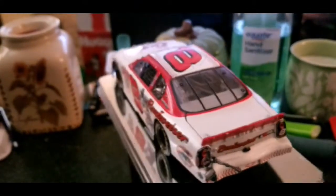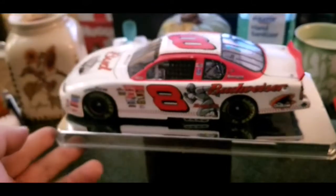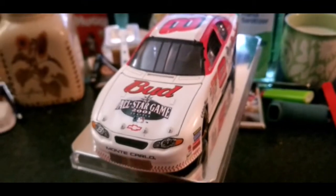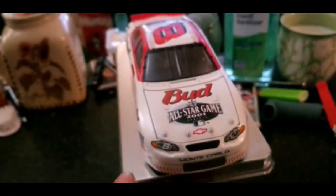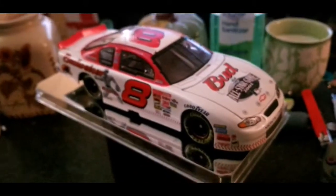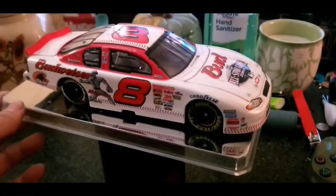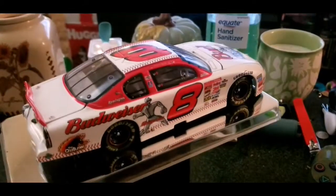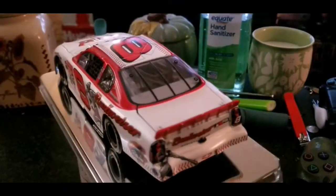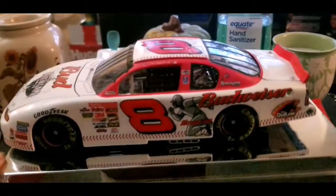He was runner-up Rookie of the Year in 2000 — Matt Kenseth actually won Rookie of the Year that year. The reason I like Dale Jr. so much is because he was Matt Kenseth's buddy. I picked Matt Kenseth out of a hat in seventh grade for a tech ed NASCAR project, and I was fuming when I didn't get Dale Jr. But as I started looking around, I noticed they were good buddies — rivals but friends — so it was all history from there.